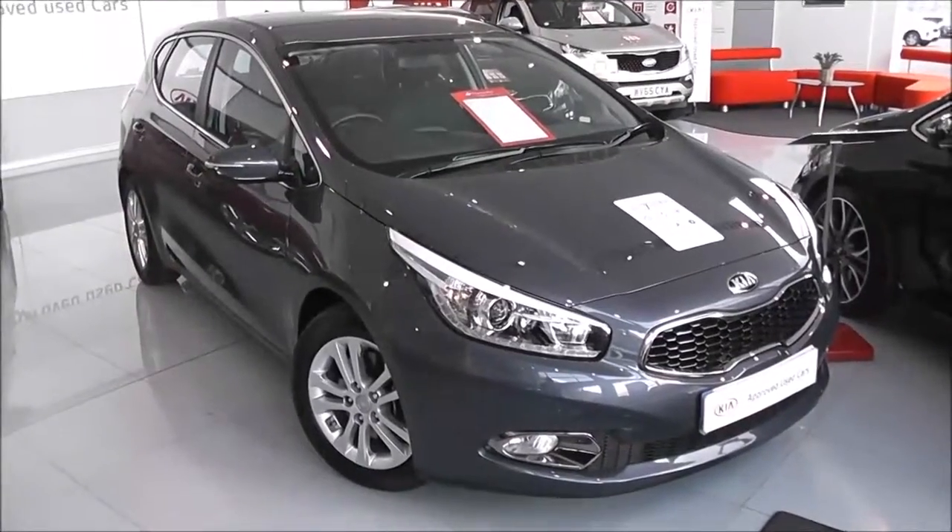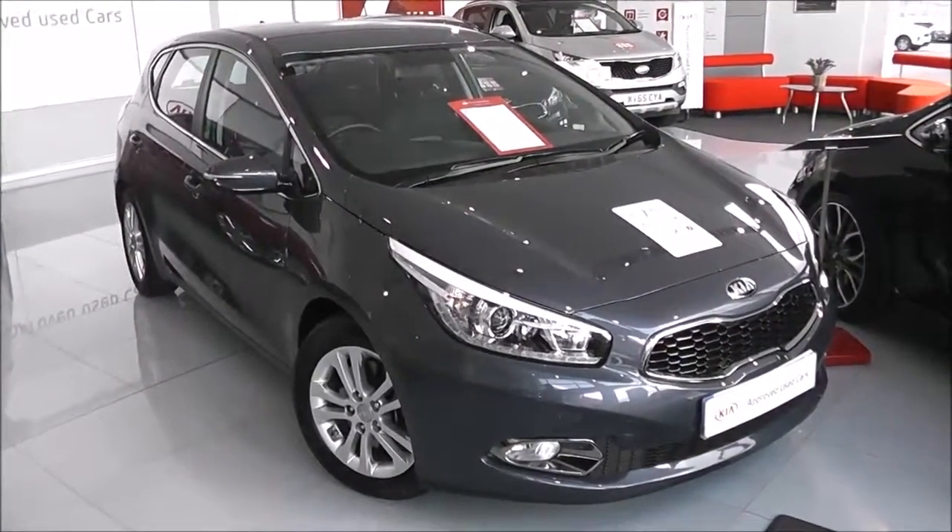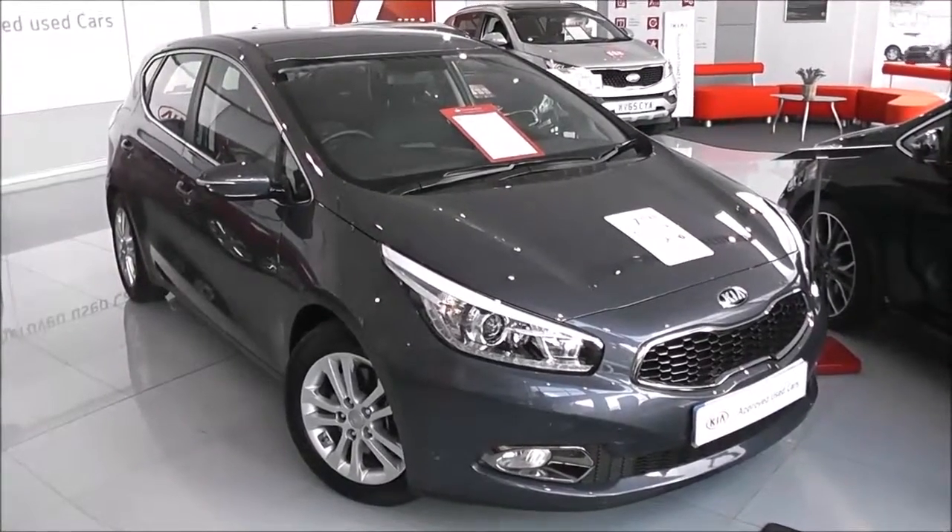Welcome to Wessex Garage's used cars online. We have the Kia C2 with EcoDynamics system. This car is registered to a 15 plate, and it's a 1.6 litre petrol with manual transmission.